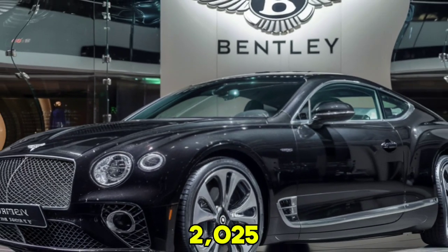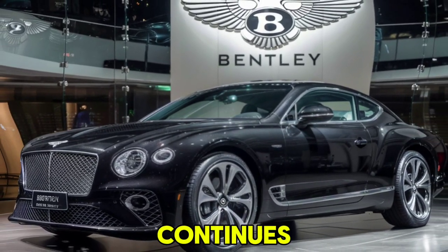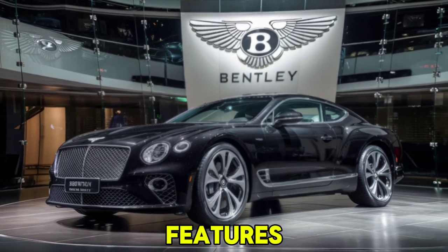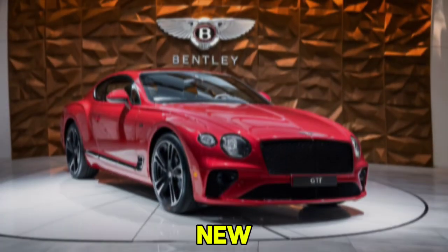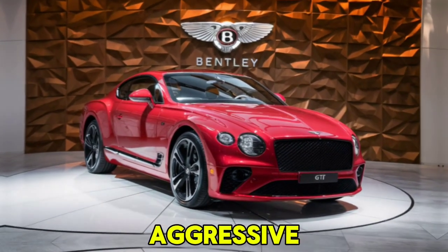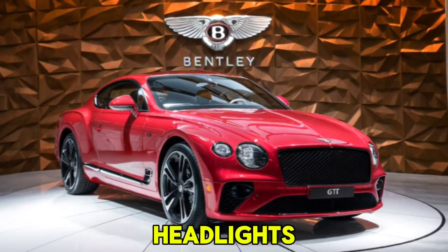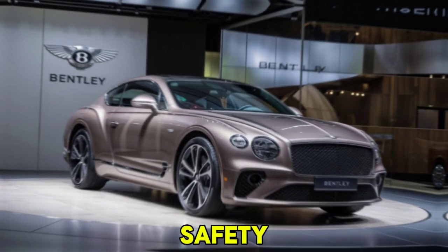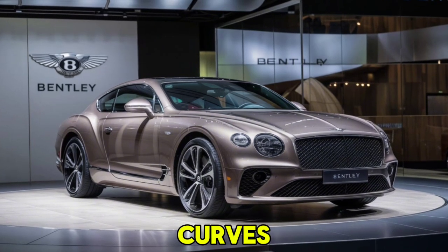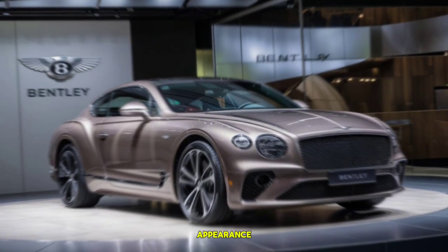The 2025 Bentley Continental GT continues the legacy of its predecessors with a sleek, muscular design. The exterior features a revised front fascia — the new matrix grille and larger air intakes give the Continental GT a more aggressive stance. LED matrix headlights not only look stunning but also enhance visibility and safety. The car's bodywork is a blend of sharp lines and smooth curves, giving it an athletic yet elegant appearance.